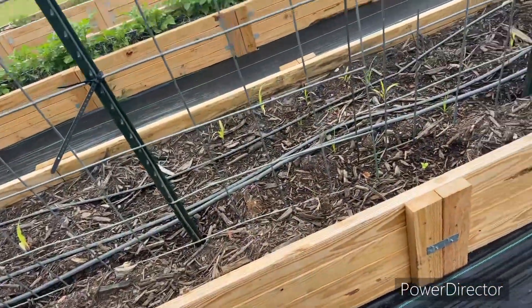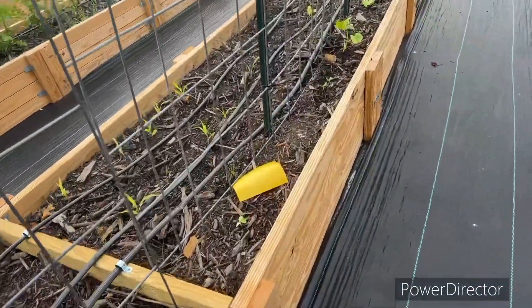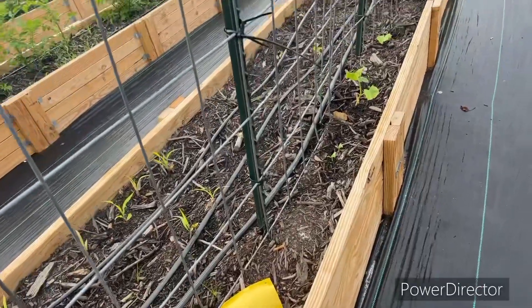I've got a few here — I need to come reseed this area. This is the salt and pepper cucumber which actually does have babies that have popped up.